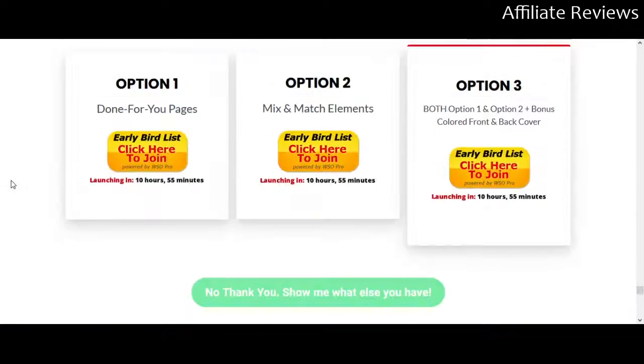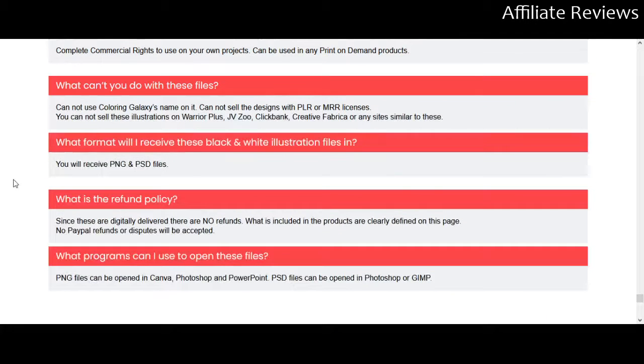This is going to be a digital download, and because it's a digital download there are some FAQs down here. Because it's a digital download, you are not going to get a refund — there are no refunds. But you're not really taking a gamble by buying the product because you know exactly what's in it before you buy. You can see each and every one of the images, so it's not a matter of going 'I'm not sure if I'll like the pictures.'